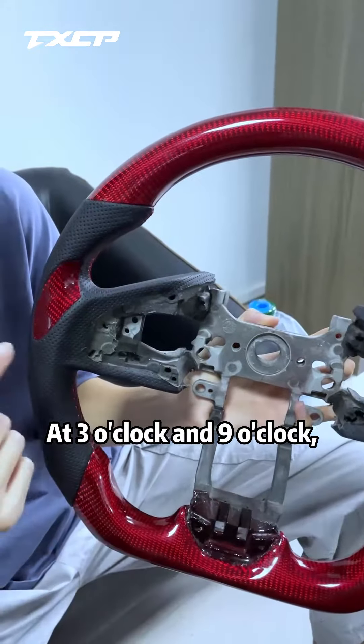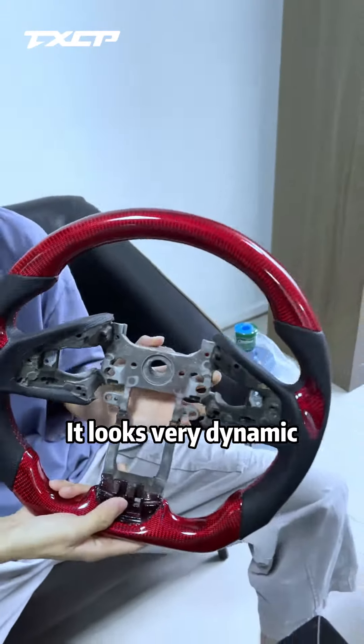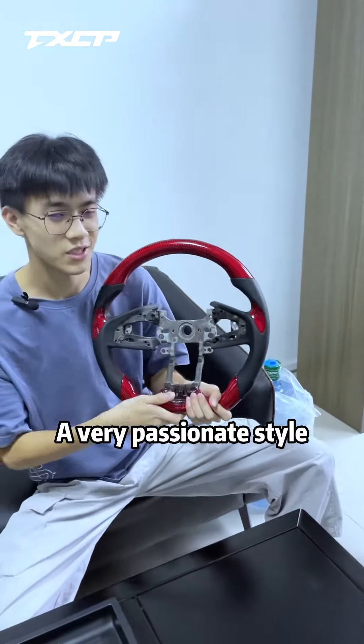Hey everybody, notice that the sun clock and yellow clock — the red carbon fiber thumb patches are made. It looks very dynamic, a very passionate style.